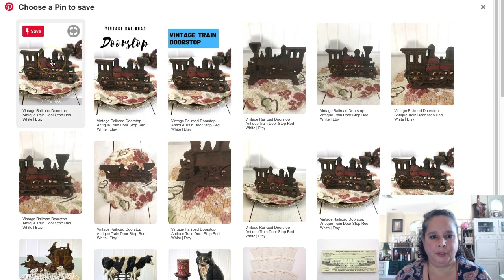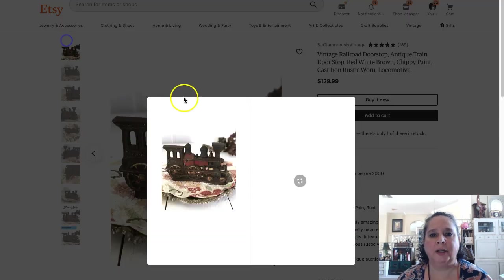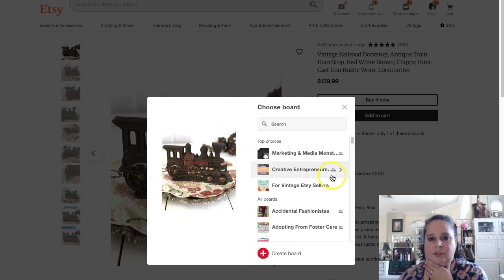No fair looking at these other ones. We're going to pick this one — it's just a normal tall picture from my camera. So I'm going to click on that one and then put this in. Remember, we need to have a bunch of boards that we can put this in.